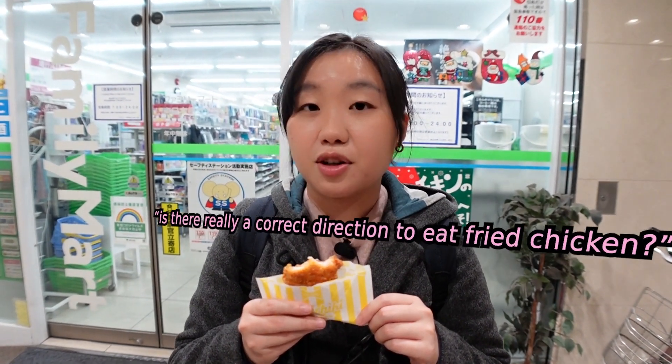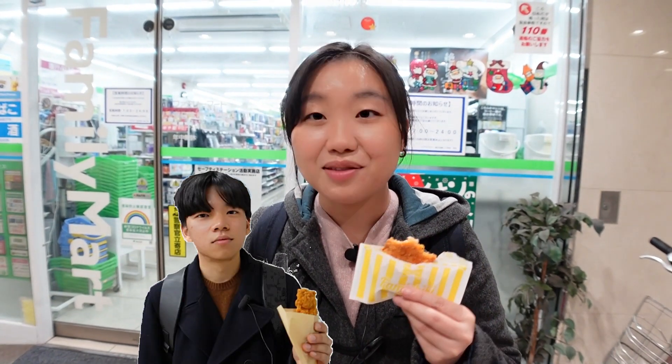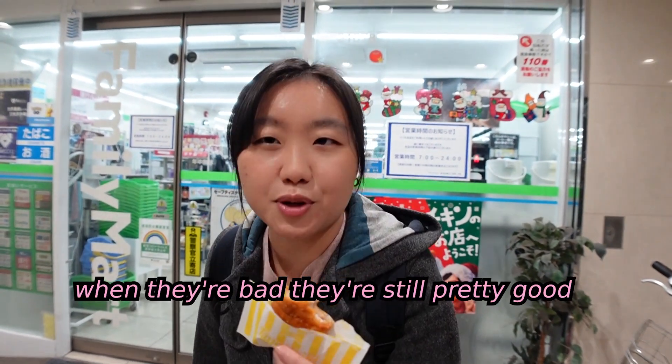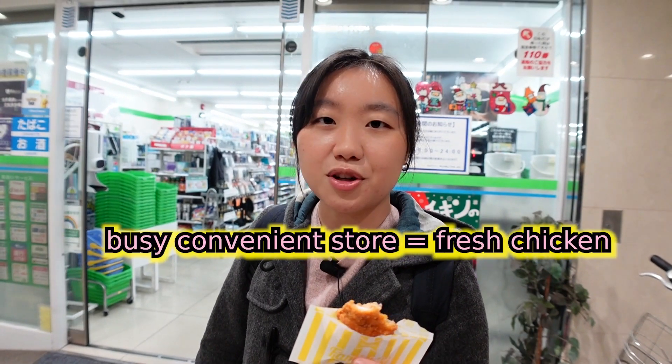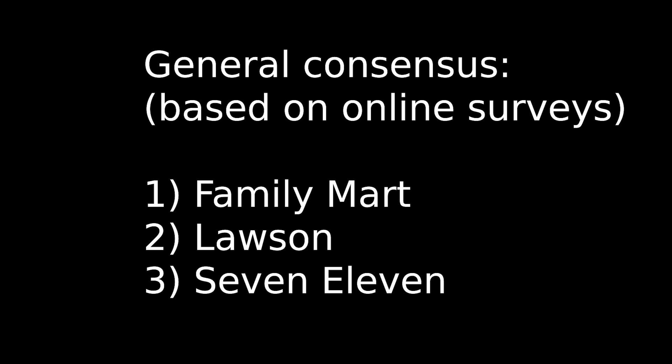The one from Lawson was actually a bit dry. Fried chicken — is there really a correct direction to eat it? They all rate around 3.5 to me; they're all above average but slightly disappointing today. But that's why we have Joohyun here, who has never had this fried chicken before, to give his verdict. If you're really hungry, sure, go to a convenience store and grab some fried chicken, because even when they're bad they're still pretty good. But if you're craving quality konbini fried chicken, go to a busy store — they'll keep resupplying so you get fresh, hot chicken.